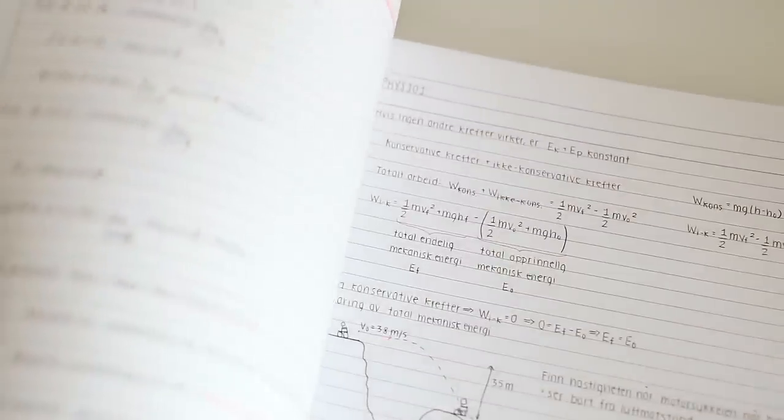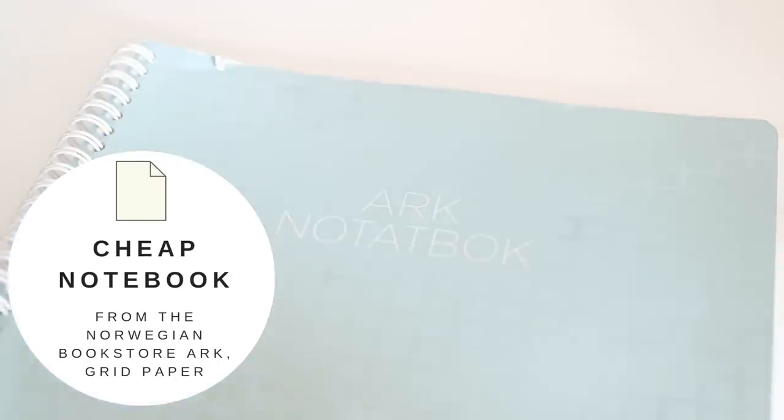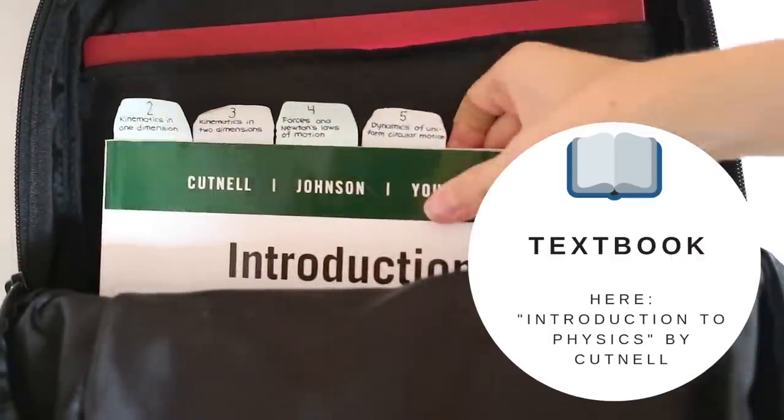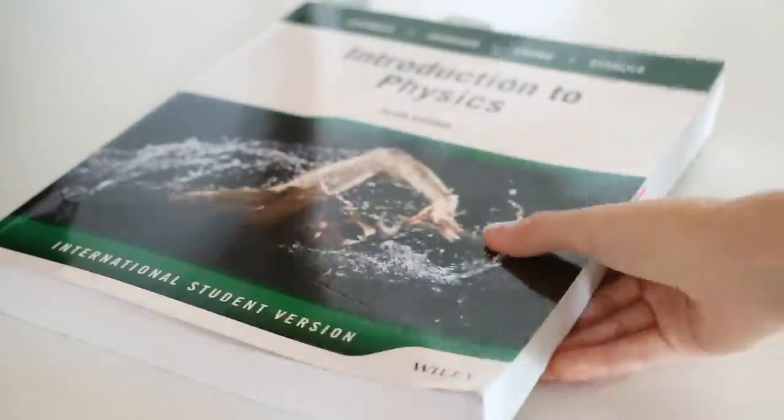This year I'm mainly using the Staples Arc notebooks because they are so customizable and you can really personalize them to fit your own needs. I bring the notebooks for the classes I'm planning on studying each day — on this day I had my medtech notebook and my physics notebook. I also bring a cheaper notebook which I use for doing practice questions and taking quick notes during lectures that I'll later add to my Arc notebooks.